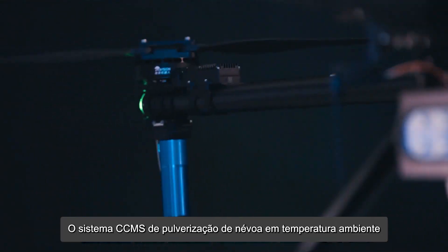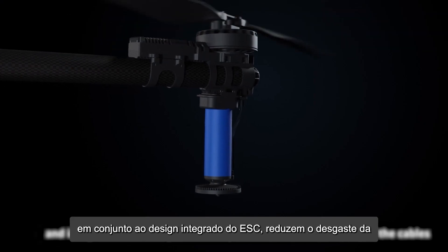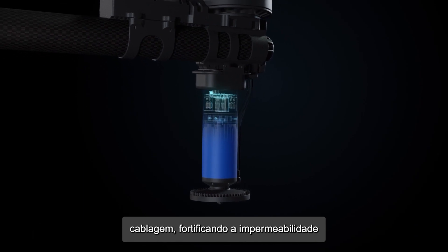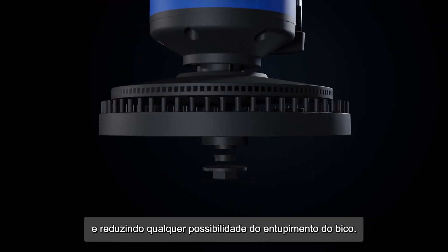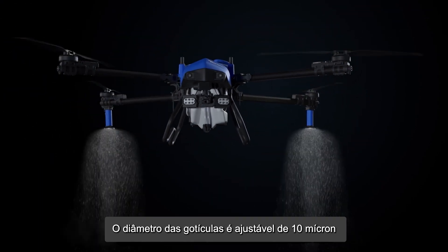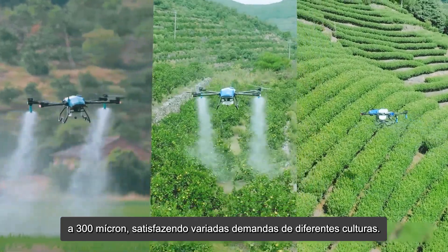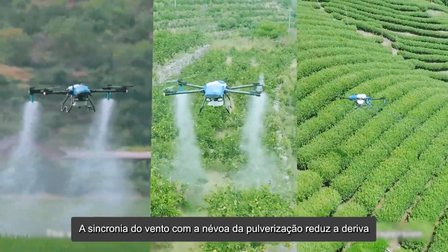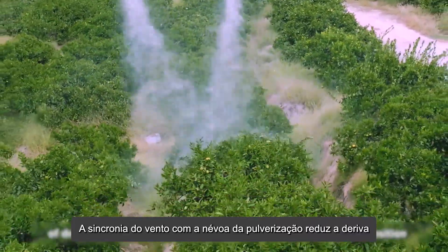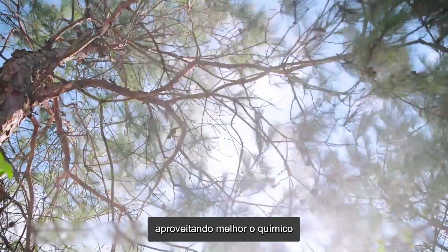The EA Vision CCMC ambient temperature mist spray system and integrated ESC design effectively reduce cable wear and tear, strengthen ceiling performance, and reduce jamming. The spring nozzle jet size is adjustable from 10 microns to 300 microns to meet the different needs of various crops. Wind and mist spray are synchronized to reduce random dispersion of droplets.